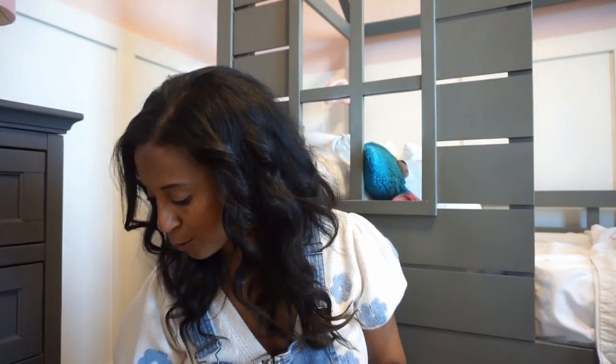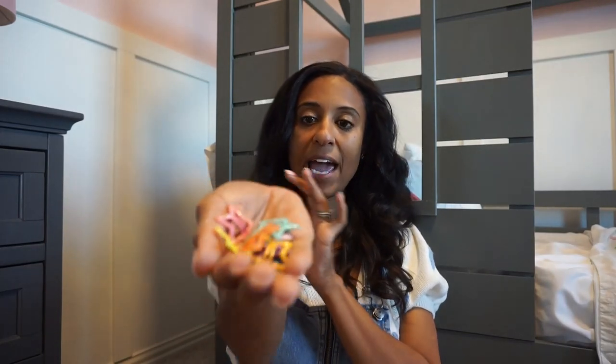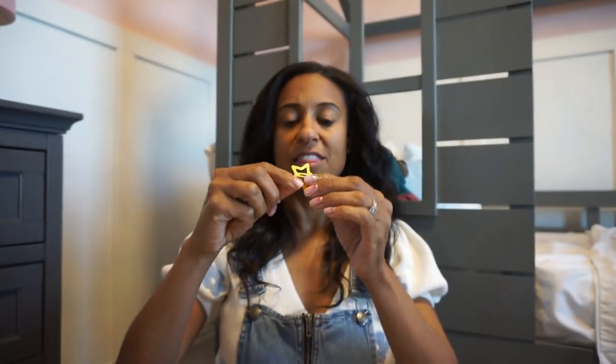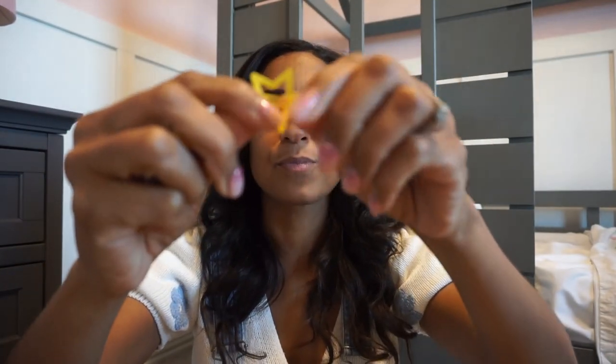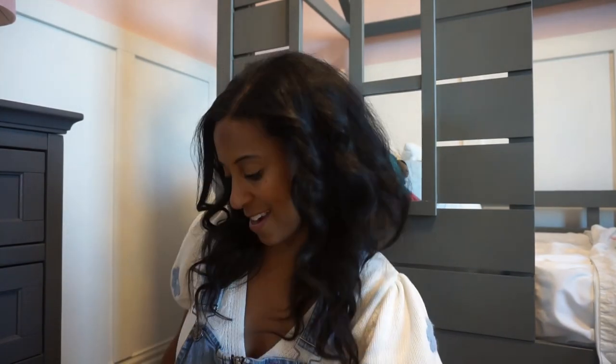Let's get into a few hair clips and hair bows. The first are these star hair clips — I have a whole handful of them. They have sparkles in them and come in all the fun colors, just to jazz up your little girl's hair this spring and summer. So cute and so fun.